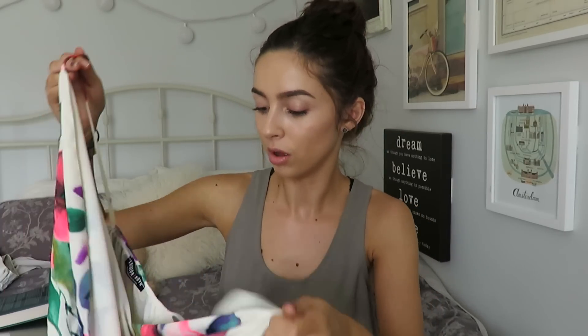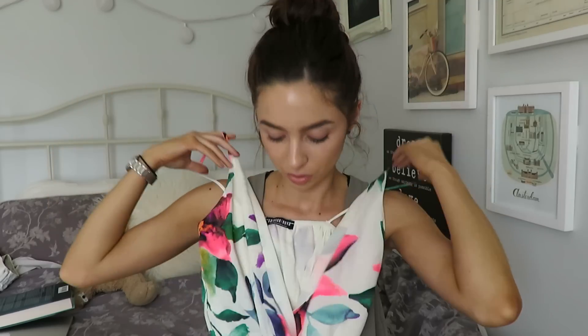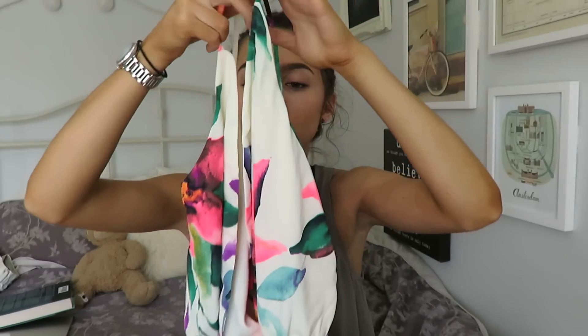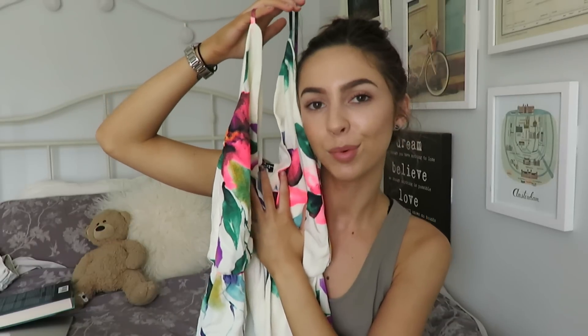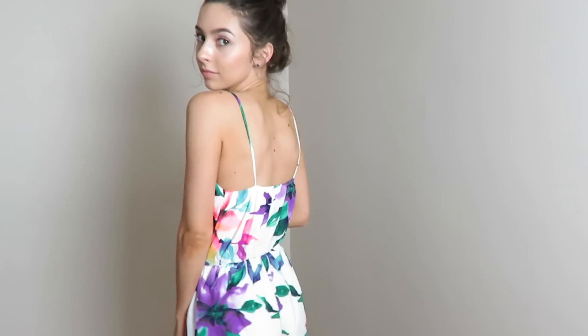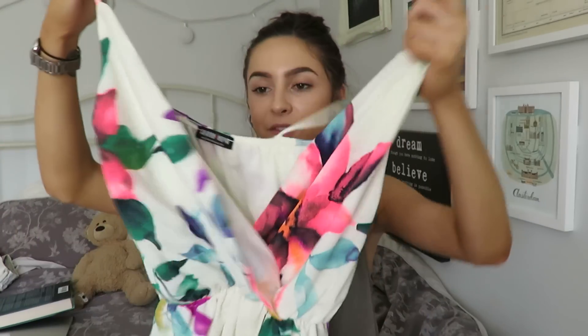The next one is this floral print romper and it kind of has a criss-cross plungy front to it. I actually want to get a little pin on this so I can close it better — I don't have big boobs so I can't hold it in properly, so I'm probably going to get it altered a bit. But it's super pretty and I love the floral pattern on it. It reminds me of Hawaii or an island.